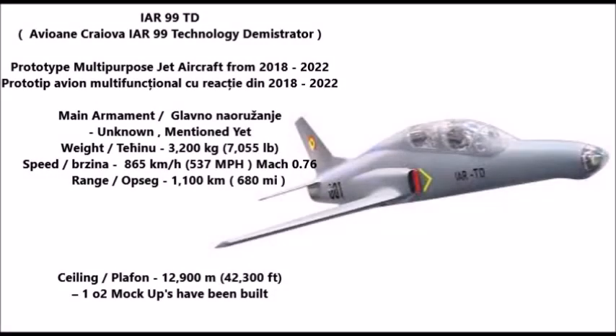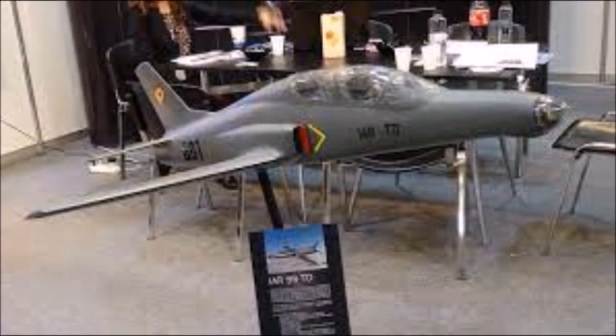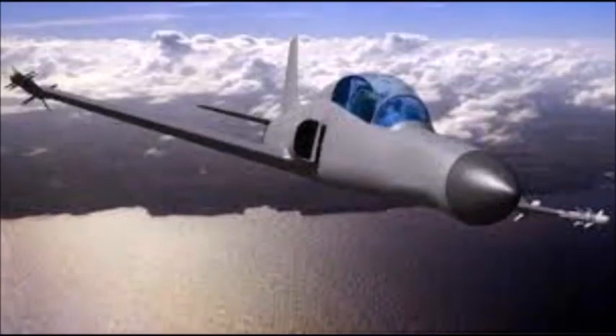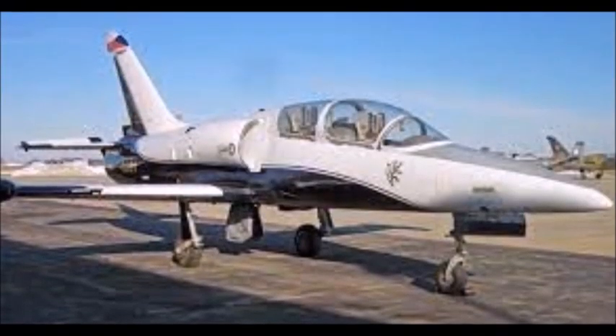In 2015, the Avioane Craiova manufacturing company began developing an upgraded version of the IAR-99 Soim known as the IAR-99 TD (Technology Demonstrator). This is again a joint project between Romania and Israel, this time with the Israeli Elbit Systems defense electronics company. The new version will feature updated avionics, a redesigned fuselage, and new radar systems, while retaining similar weight, speed, and weapon characteristics to the original IAR-99 Soim. As of 2022, the prototype had not yet been tested.